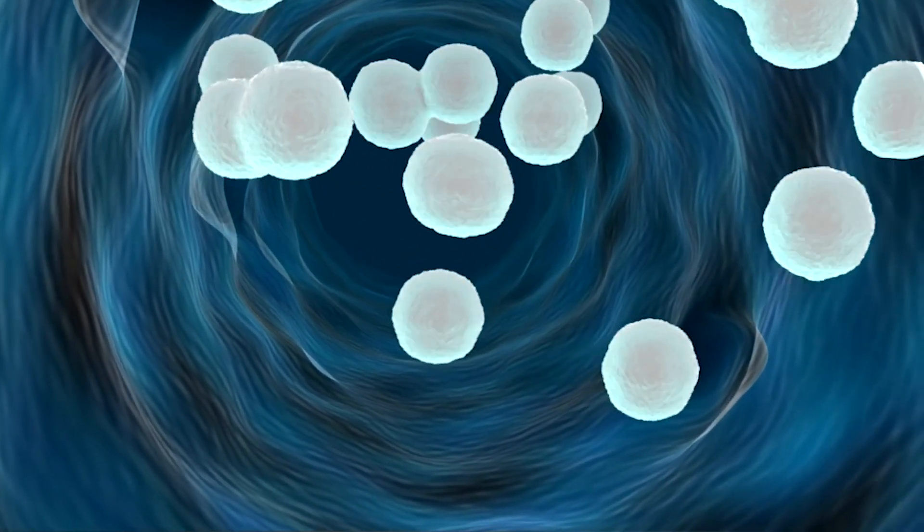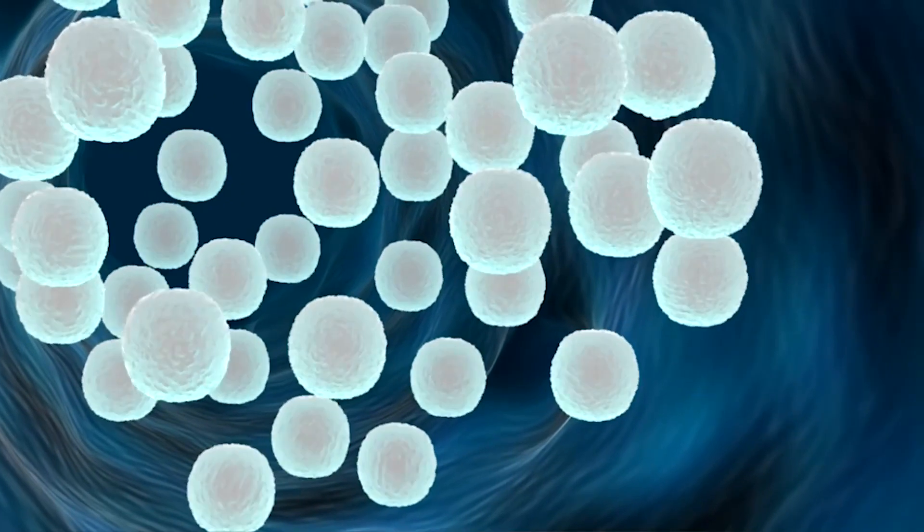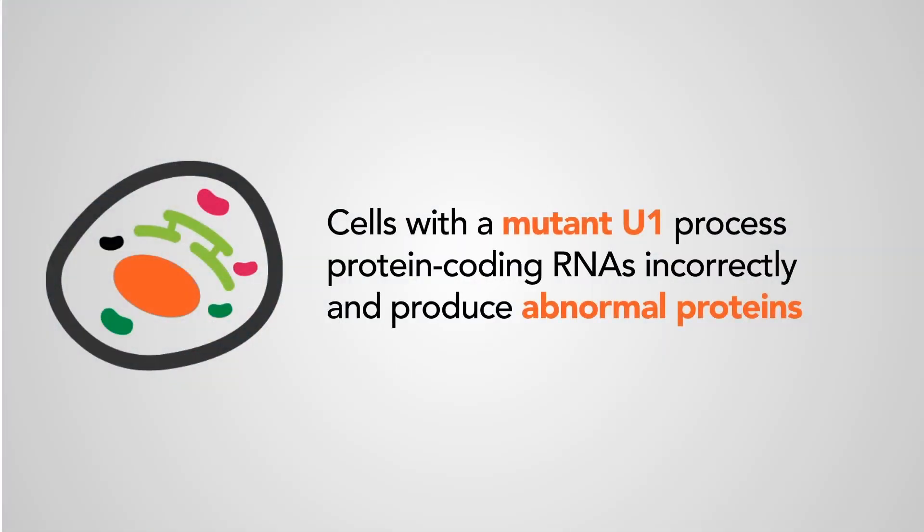If you have a brain tumor that has a mutation in U1, because your cell proofreading system is all messed up, you now have a whole bunch of aberrant instructions that code for aberrant proteins.